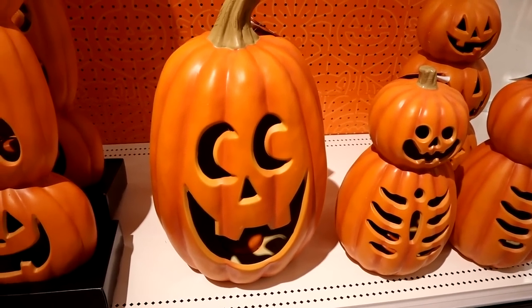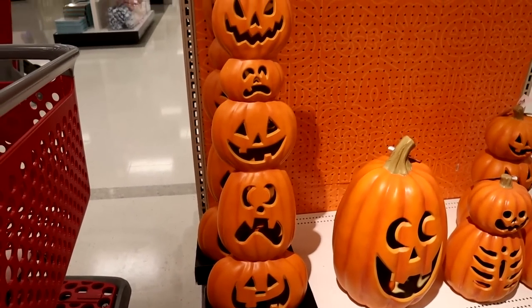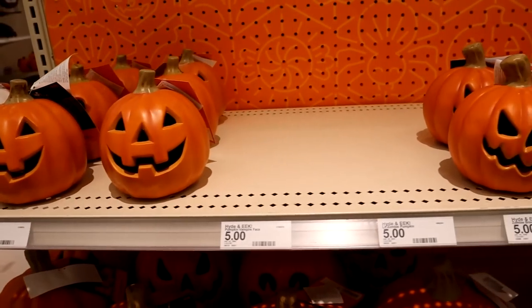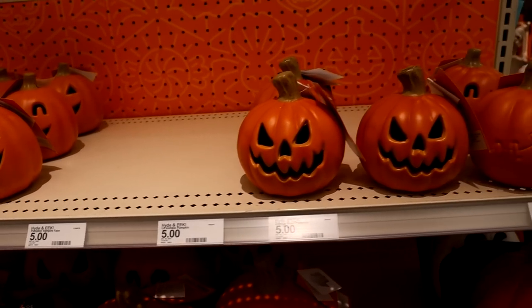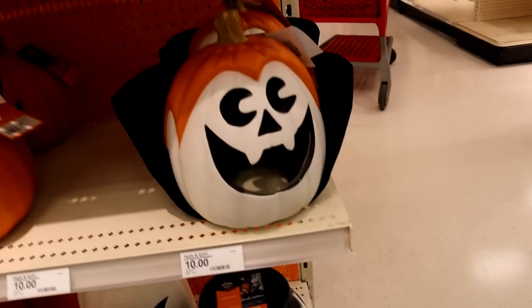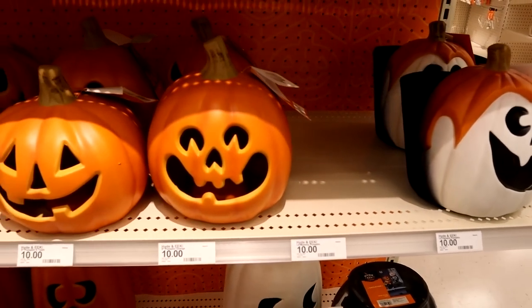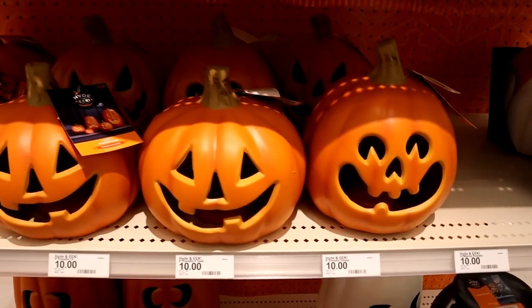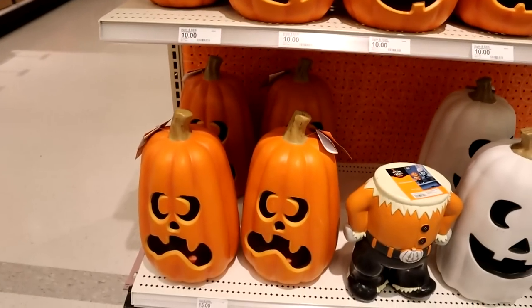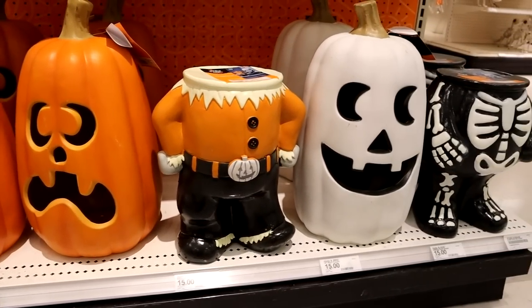And of course the reason I come to Target every year is for their extreme selection of different jack-o'-lanterns. This tower was super cool. They just always have so many face options to choose from — it's such a great place to come fill out your jack-o'-lantern needs. And they're great prices: the small ones are five, medium ones are ten, and the big ones are fifteen. You really can't beat that.